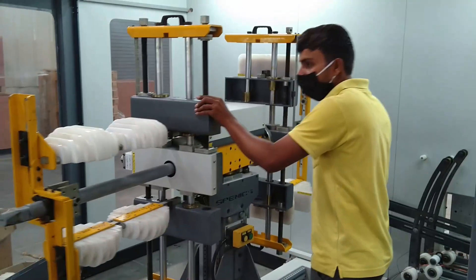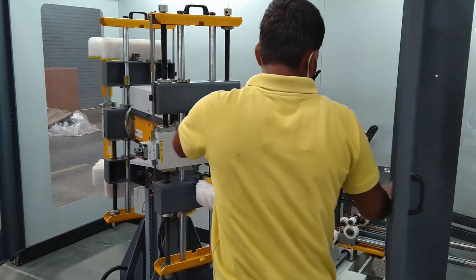Welcome to Spenik's video. This video is showcasing our dual head turret winder for large stator coils.